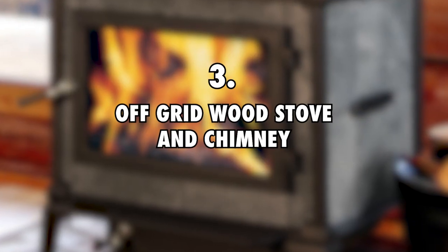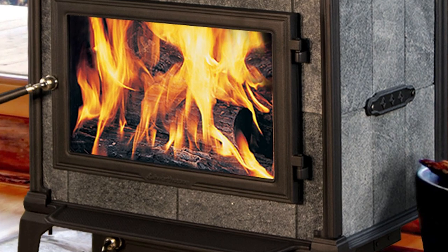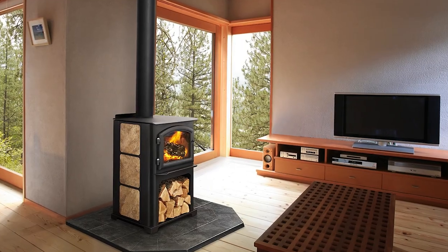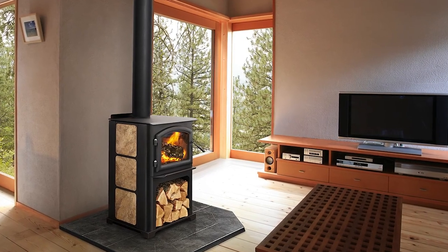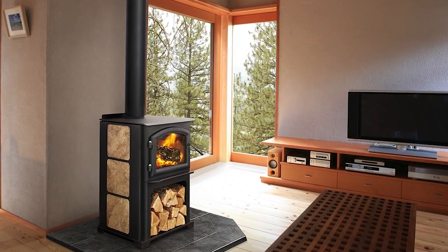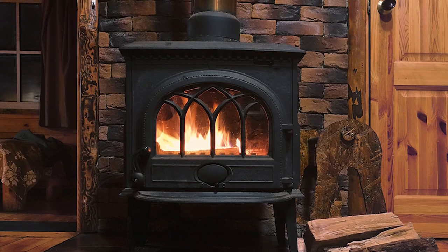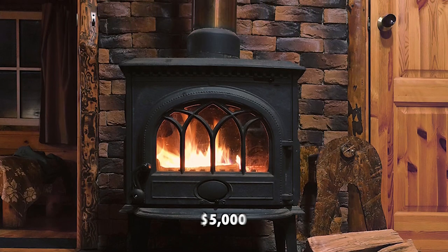3. Off-Grid Wood Stove and Chimney, $5,000. Jake and Nicole have an off-grid wood stove with a chimney in their yurt. This was for the purpose of bringing heat into the yurt, drying things out and keeping them warm while they're inside. They also use it for cooking. The wood stove, together with the chimney and insulation accessories it came with for safety, have an estimated value of $5,000.